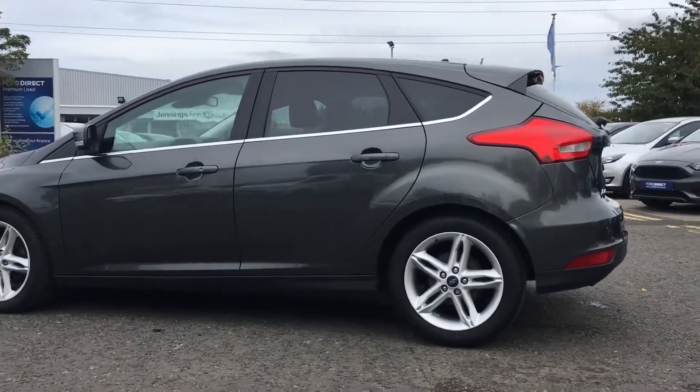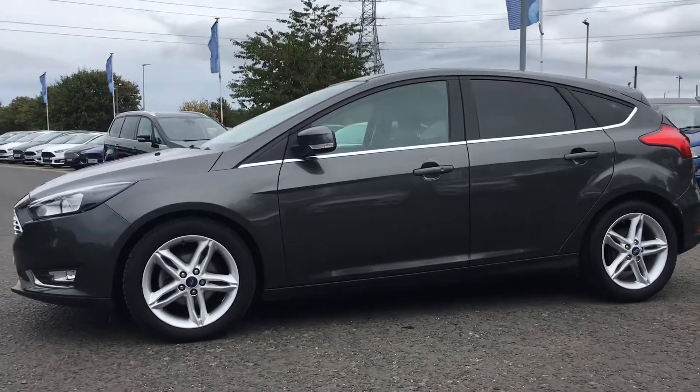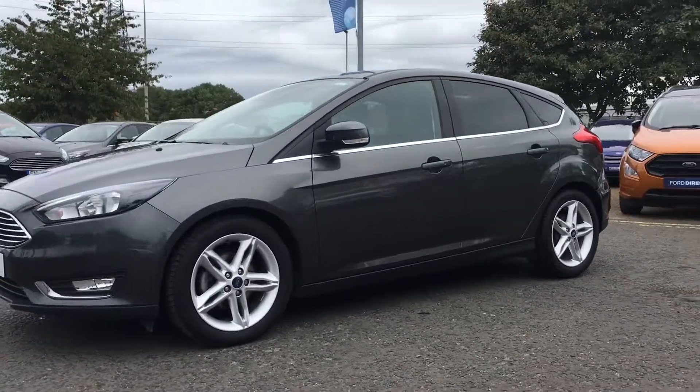As you're buying from Jennings, you'll find the car comes fully checked and road tested before you buy. If you have any questions or queries, or want to book a test drive, don't hesitate to get in touch.